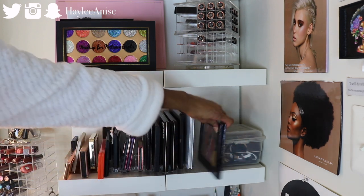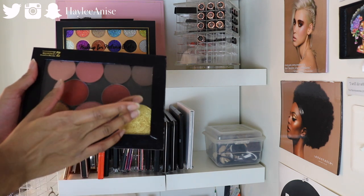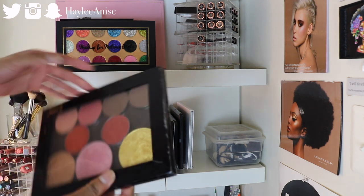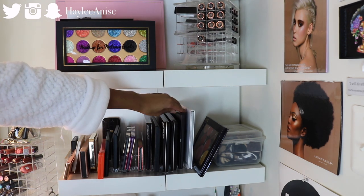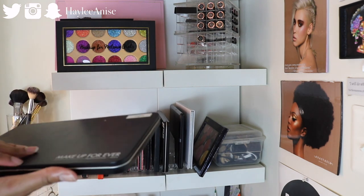I've had this for like my whole life. Then I have a Z palette filled with some Makeup Geek blushes and contours, some Bahi blushes, and I think these are either Shop locale or gigantic highlighters, so that's in a Z palette right there. Then I have my Morphe Jaclyn Hill palette, my Morphe 3502, and then some Makeup Forever palettes filled with other shadows.